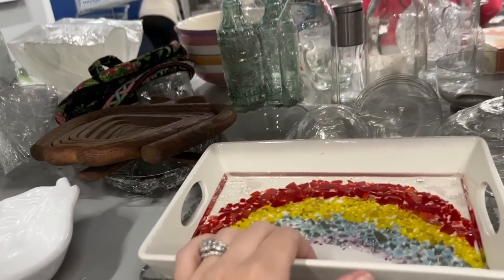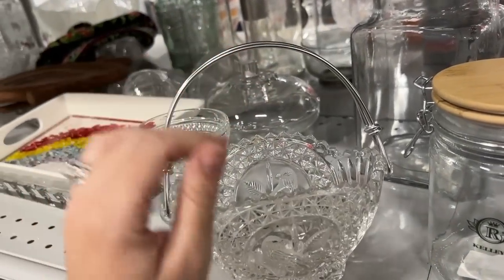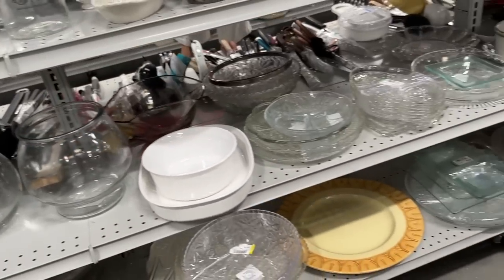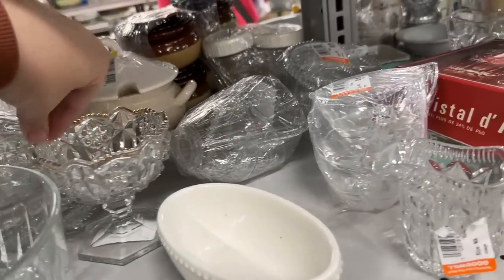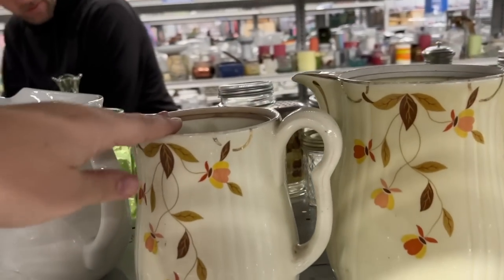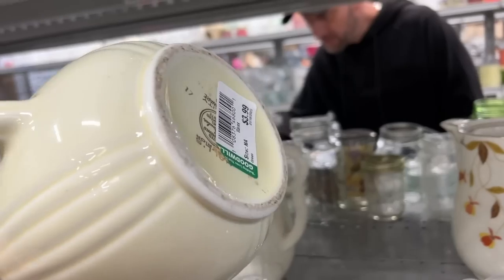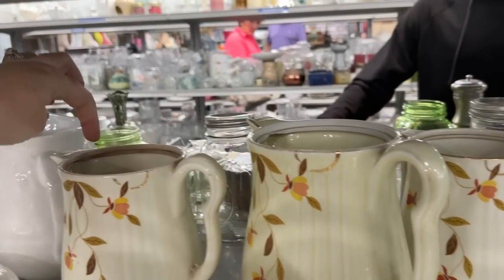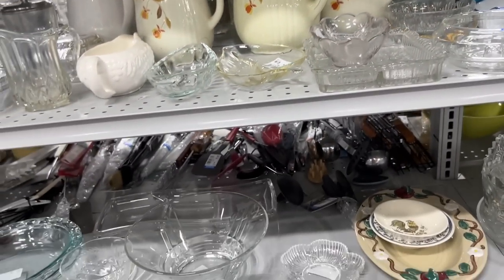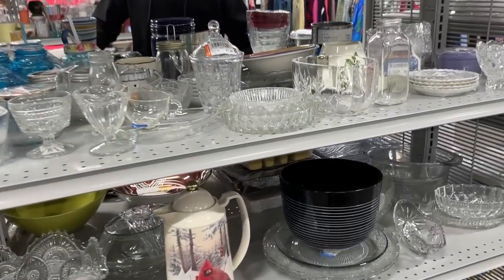Gosh, this has been here the last few times I've been here. Oh, that's pretty — a little bird basket. A little creamer. Oh look, babe, this is that stuff your mom collects. They're just missing their tops, darn it. $3.99 too — oh my gosh. They have little cracks or a little chip right there. But this is that stuff Aaron's mom likes. That would have been another good find here — but no lids and they have chips.